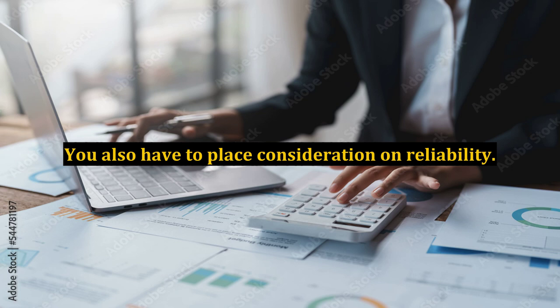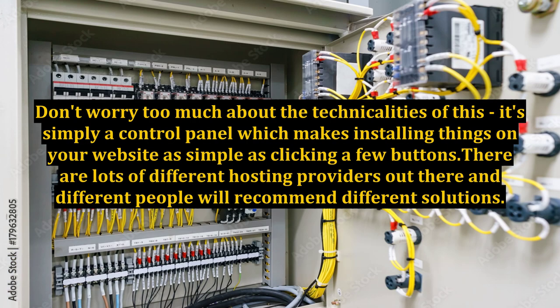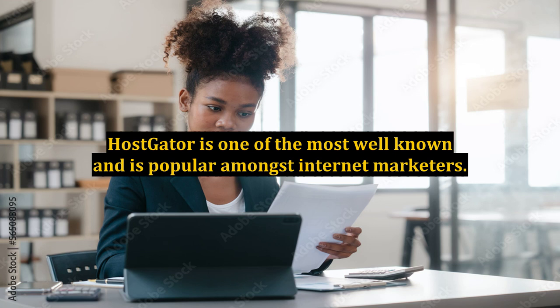You also have to place consideration on reliability. Many free sites are known to go down more often and result in lost customers. The good news, however, is that even paid hosting is extremely cheap. Simple hosting packages can be picked up for less than $10 a month and they'll probably give you most of the things you need. Look out for a hosting provider that uses cPanel — it's simply a control panel which makes installing things on your website as simple as clicking a few buttons. HostGator is one of the most well-known and is popular amongst internet marketers.